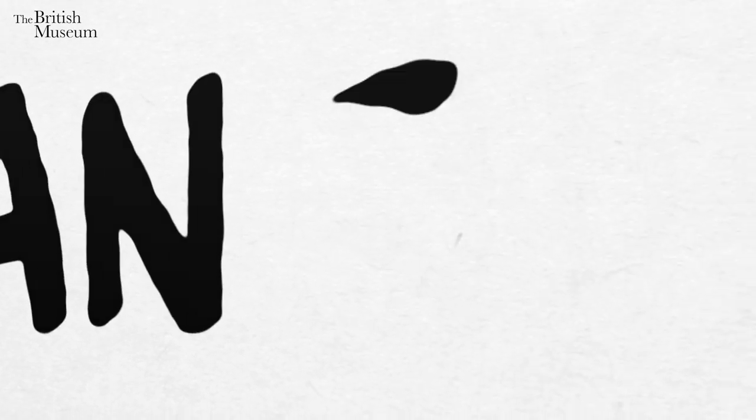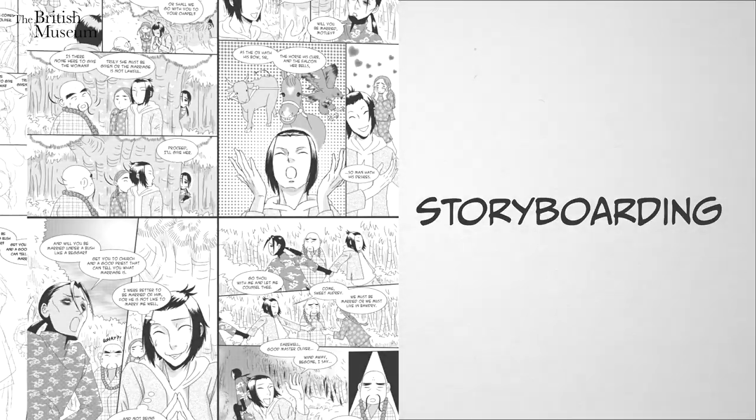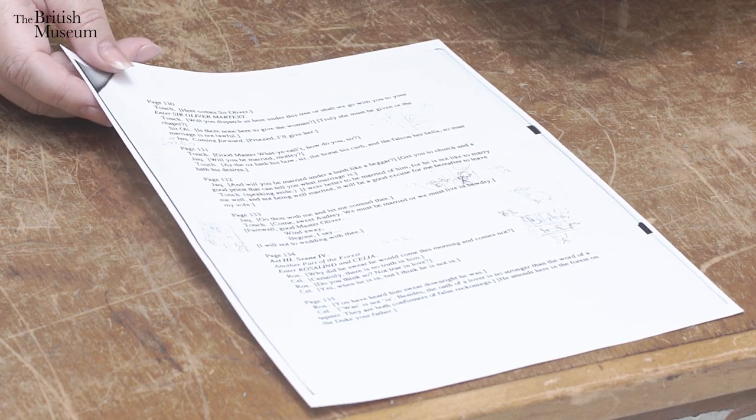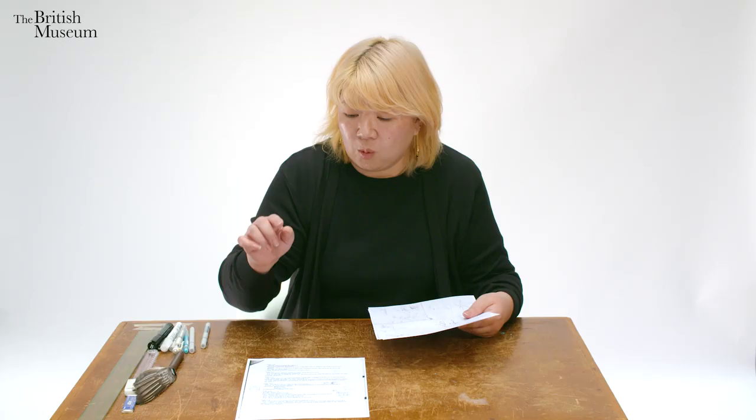Today's episode is about taking a story from a script and creating a storyboard. So this is a script — either the writer or publisher sends it to me, or I write it. When I get the script, I will read through everything as if I'm an actress, so I get the pace of the story and can see where the most important parts are — like where you have to zoom in on the face of a character.